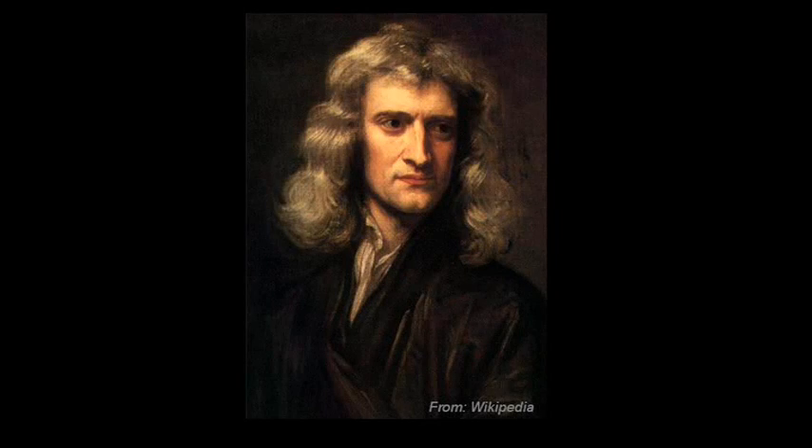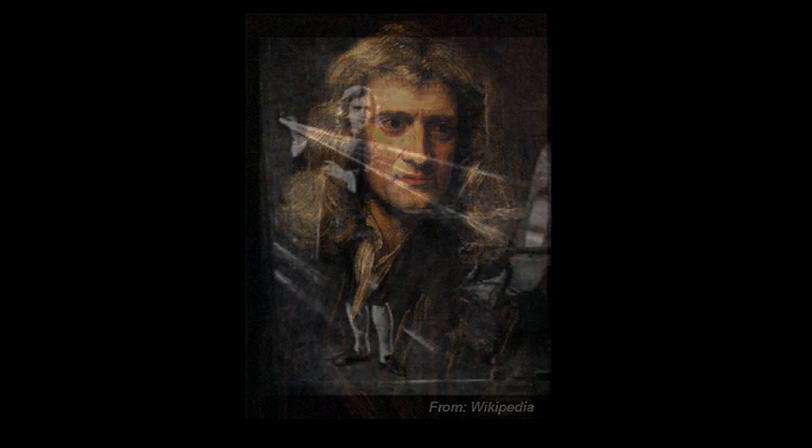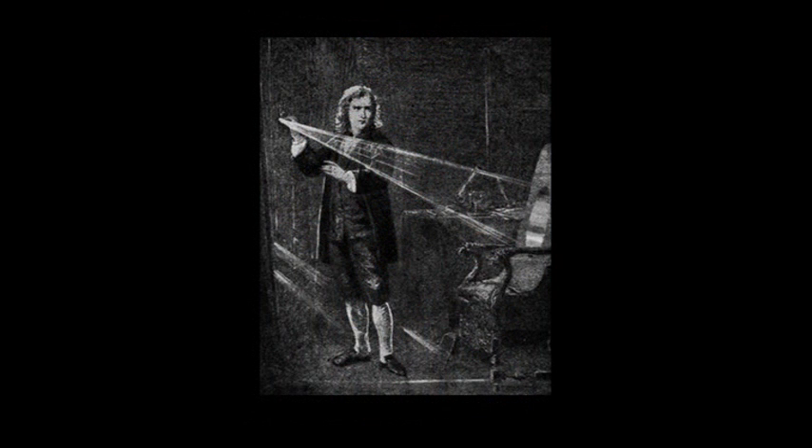Let us begin our story with two scientists from history. First, Isaac Newton and one of his famous experiments. Newton took a prism and showed that sunlight, which appears white, actually contains a rainbow of colors. Using the same simple setup he used, I got this photo, just as Newton described his result. This is the spectrum of colors as most of us see them.